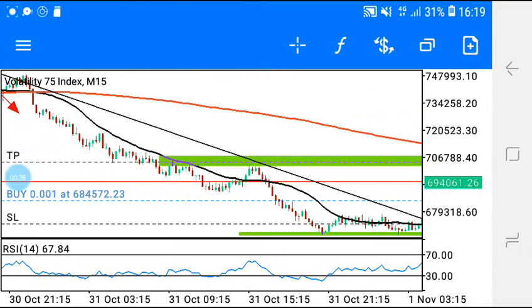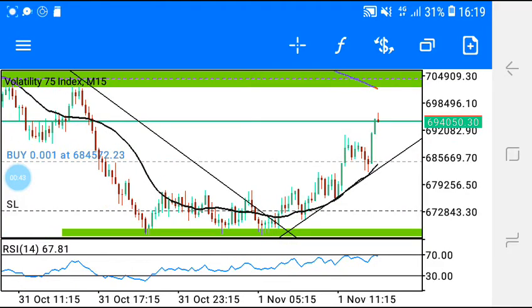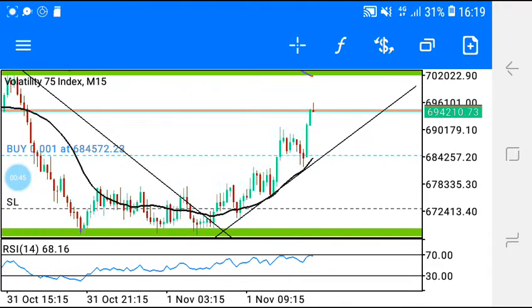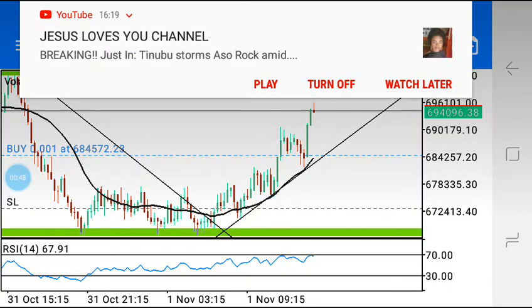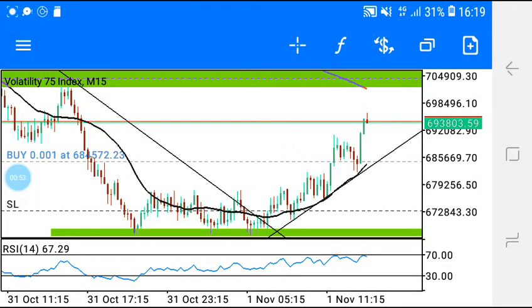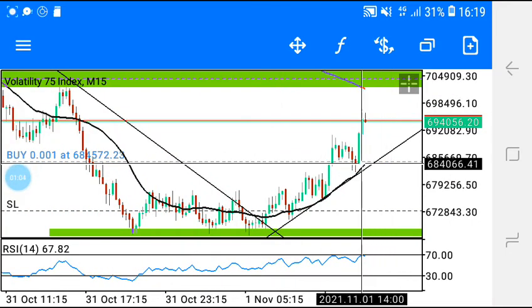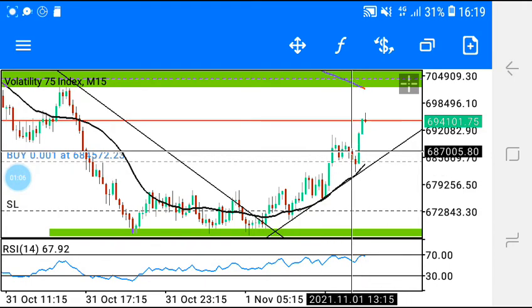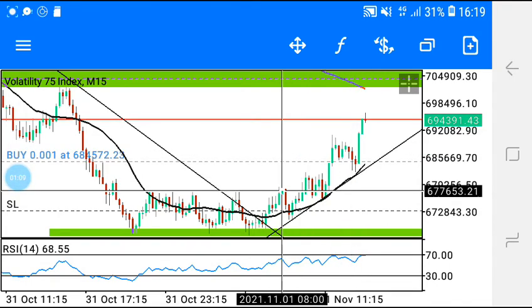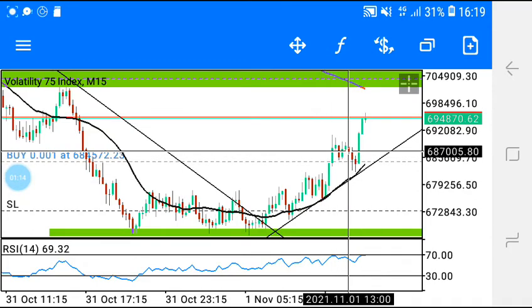Many traders lose their money on these indices, many make their money on these indices — many pay their dues in these indices, you understand what I'm saying. Without me wasting much of your time, let's go down to business. As you can see, I took this trade here. Although I entered this trade very late, I still caught something there.